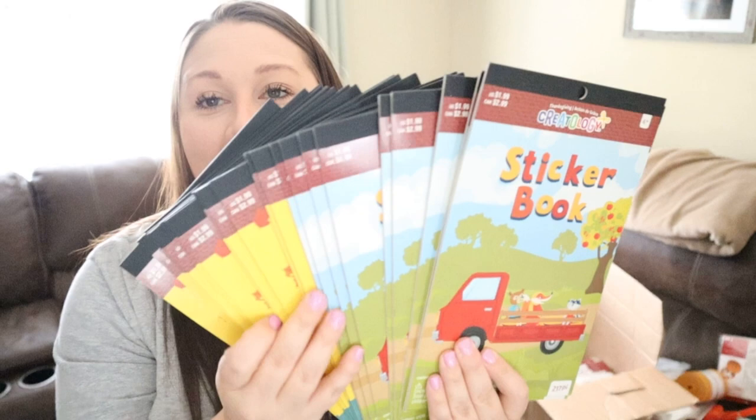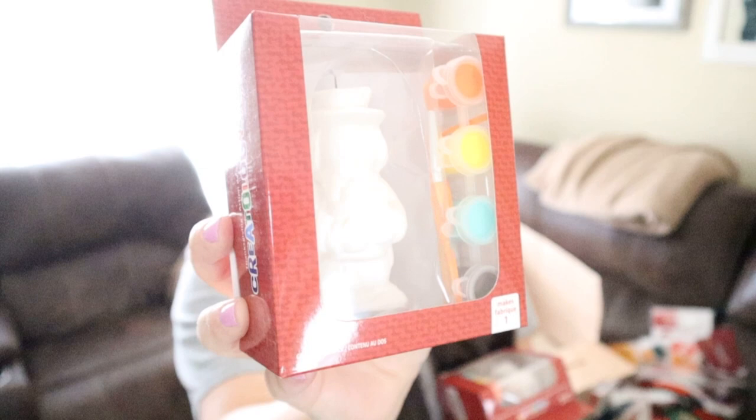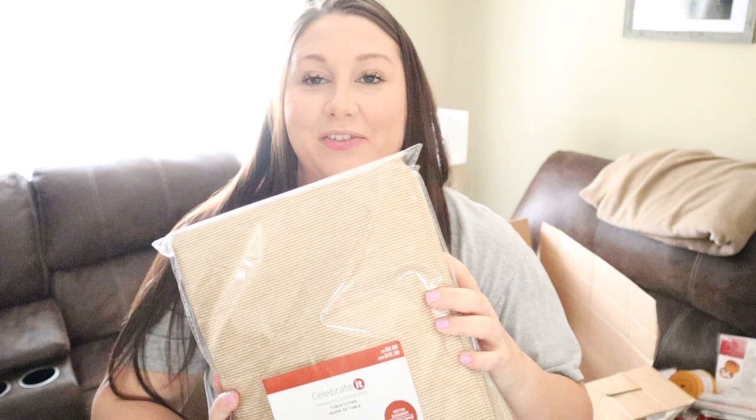We also got 18 packs of window clings — gel clings — retailing for $1.99, which you just stick on your glass windows at home. I got four pumpkin paint kits retailing for $4.99 and five cute little scarecrow kits that come with paint and a paintbrush, also retailing for $4.99. Last but not least, there are five tablecloths retailing for $9.99 — they kind of look like a burlap potato-sack style, which I think is what they were going for. Super cute.